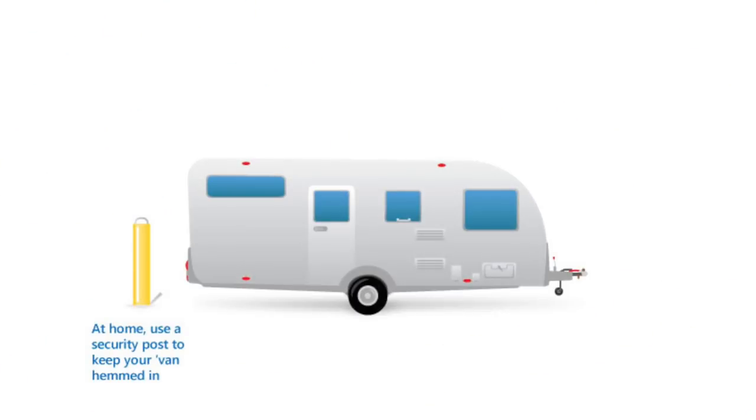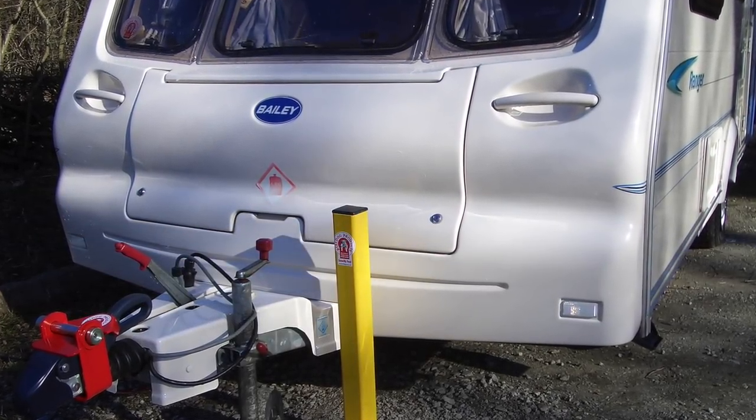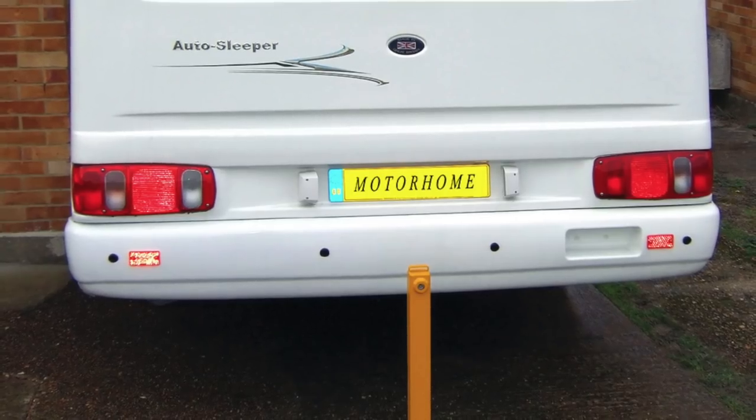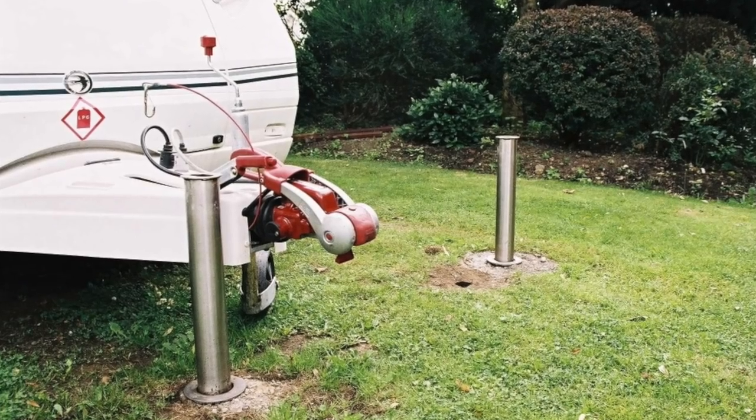If you can, secure your caravan behind a driveway post, or secure it to a hitch post. These will need some work to install and there are a few variations, but their purpose is to physically block the removal of any vehicle from your driveway.